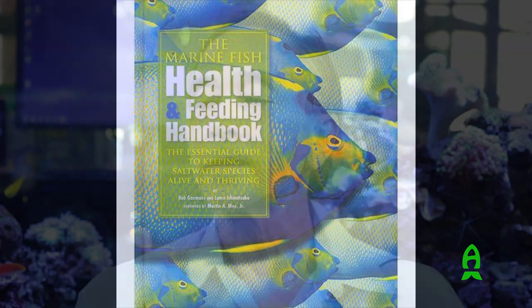I would highly recommend referring to our book, the Marine Fish Health and Feeding Handbook. In it, you will find information regarding the recognition and treatment of many diseases — most of the common ones you will encounter while trying to maintain your aquarium. Again, my name is Lance Ichinotsubo, and I thank you for coming to Elite Marine Life by Captive Seas.